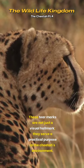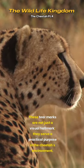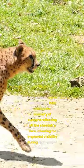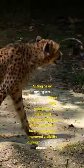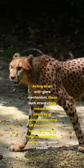These tear marks are not just a visual hallmark — they serve a practical purpose in the cheetah's environment. Acting as an anti-glare mechanism, these dark streaks help reduce the intensity of sunlight reflecting off the cheetah's face, allowing for improved visibility during high-speed chases.